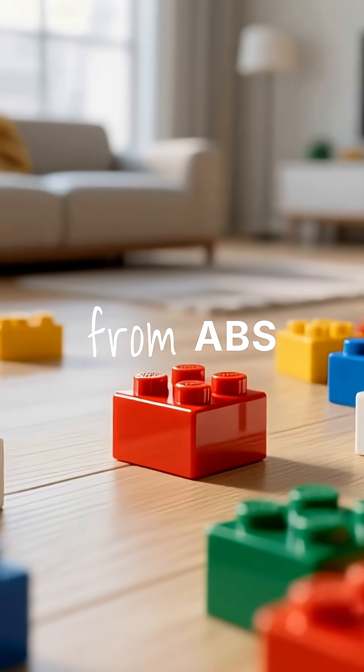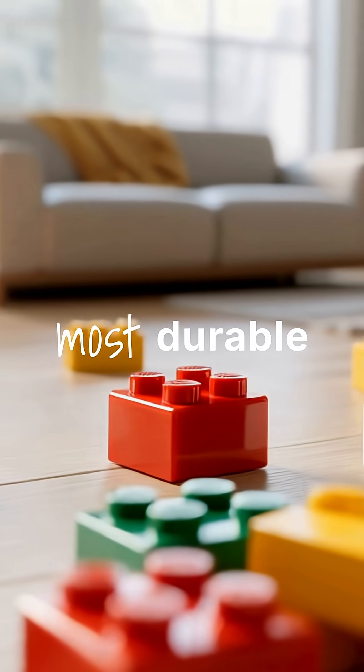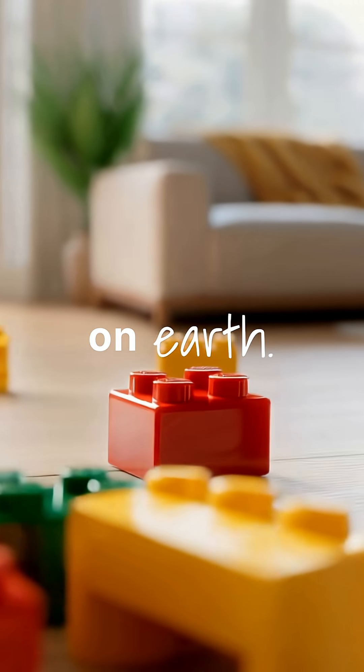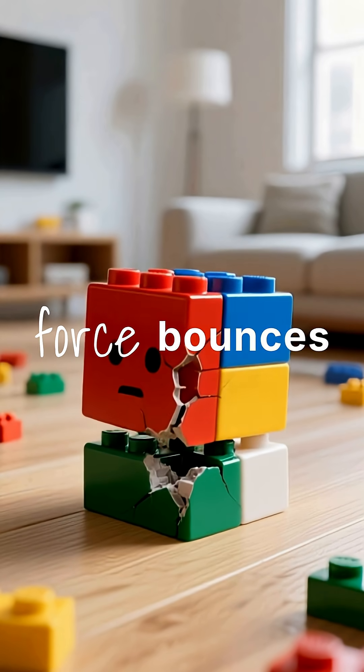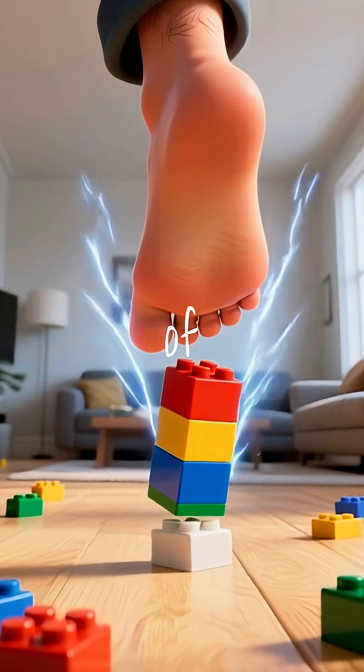Plus, Legos are made from ABS plastic, one of the most durable materials on Earth. They don't compress or break. All that force bounces right back into your foot instead of being absorbed.